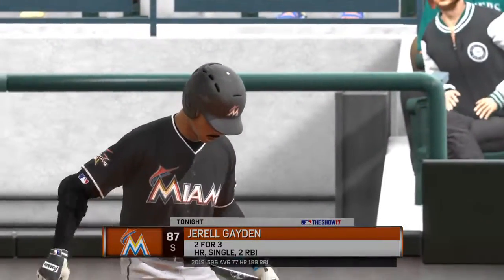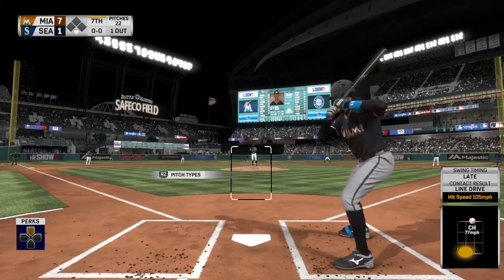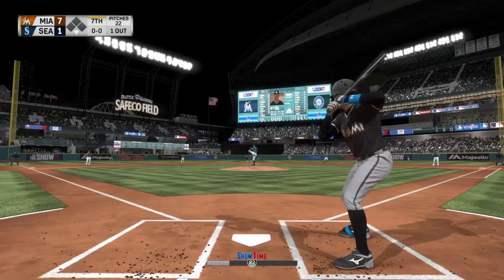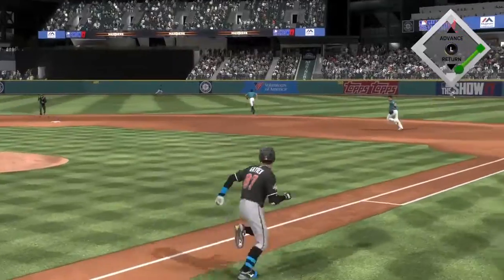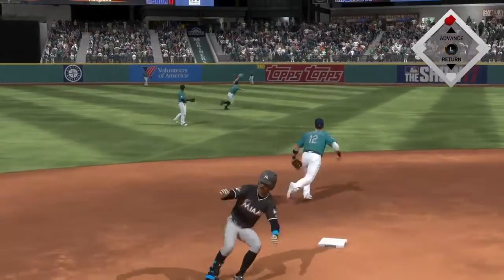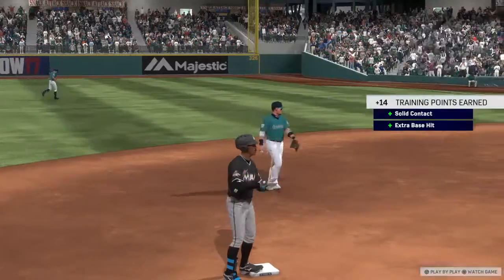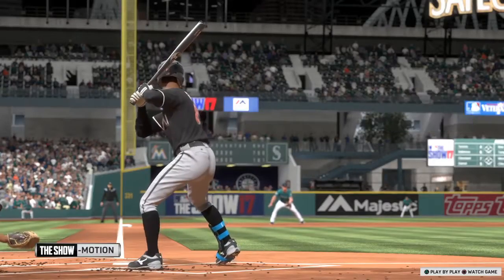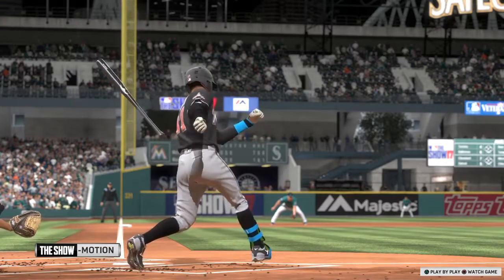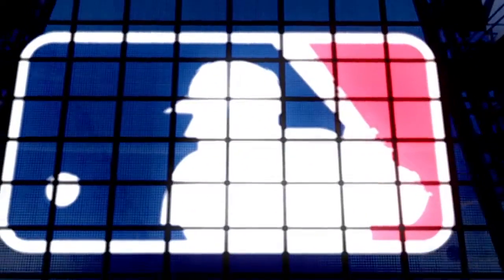Digging in to try it again, number 87. He homered earlier and is two for three to this point. There's a line drive out toward the gap in right center. Legs churning, he's headed for second. The throw back in is a wild one. Let's take another look — just a textbook swing right there. Good weight transfer, good hands to the ball, solid contact, and great extension through the ball. That's about as pretty as a swing gets.